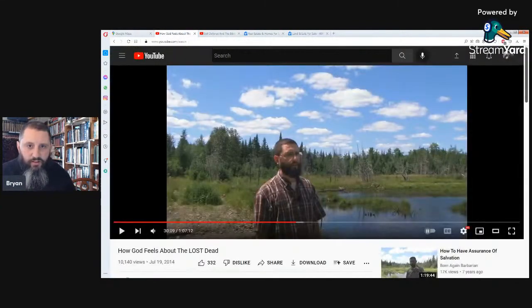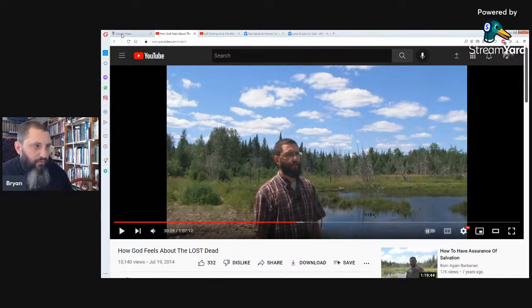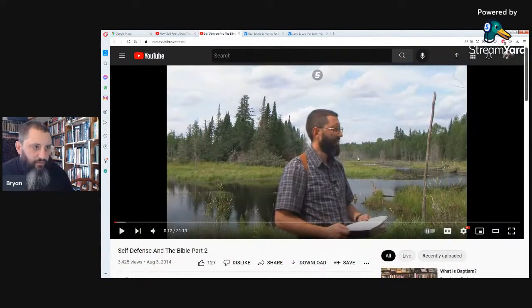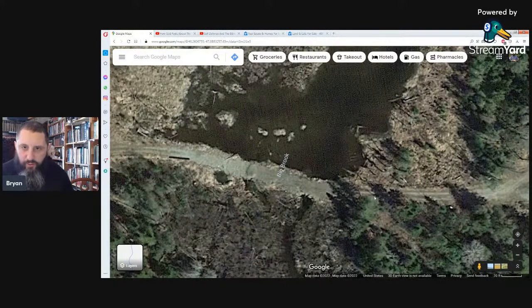Just to show this perspective — right here is the lane going back through. You can see it's not maintained, there are weeds, it's washed out. I wasn't even able to go back with anything but a four-wheeler or dirt bike — most times we just walked back. We'd park about here and walk to our property. Right there is the side part of Big Brook, and that's the backdrop for a lot of my old videos.